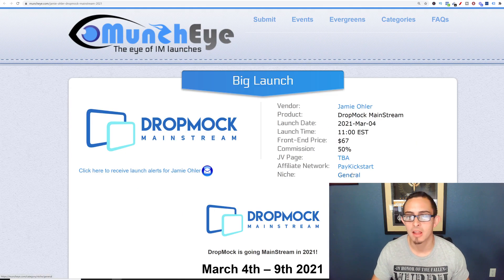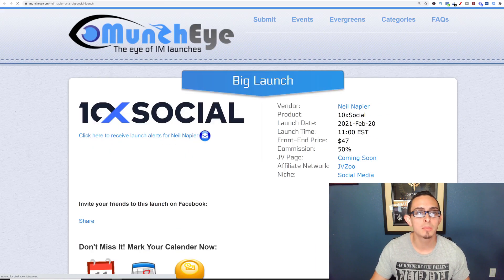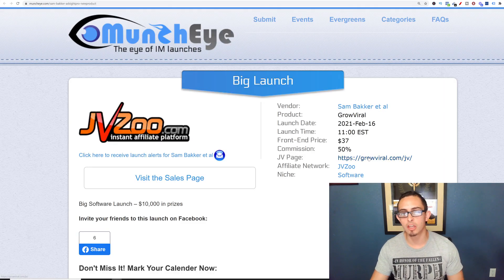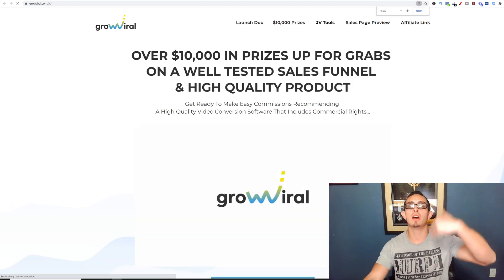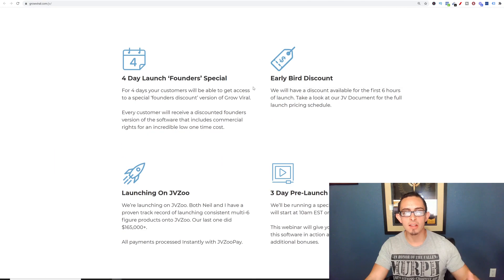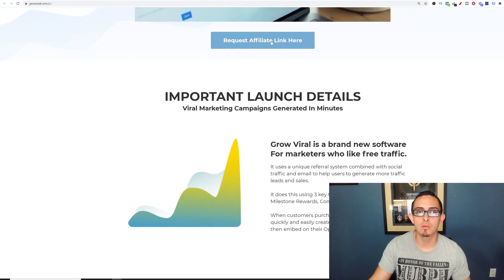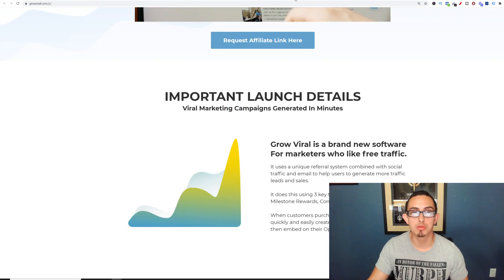Here's DropMock — no JV page. Let me find another one — still nothing. Here we go — this is what we want to see. They're going to give you all the information on how the launch is going to happen: the dates, the discounts, how you can promote it. More importantly, I'm going to get the affiliate link. I can request an affiliate link and they're going to give me a link to promote that product.